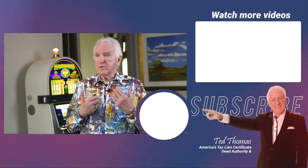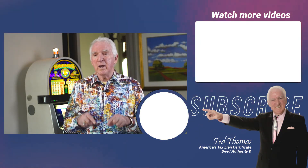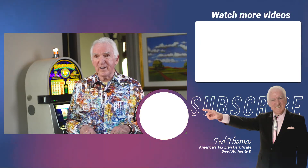My name is Ted Thomas. I'd like you to be part of my community — I'm doing these videos all the time. If you're learning a lot, you can join my community and I have a gift for you: a one-hour mini course where you'll learn about tax liens in the first part and tax deeds in the second part — and you can get that free. Just go below and register, and I'll send you that free gift.